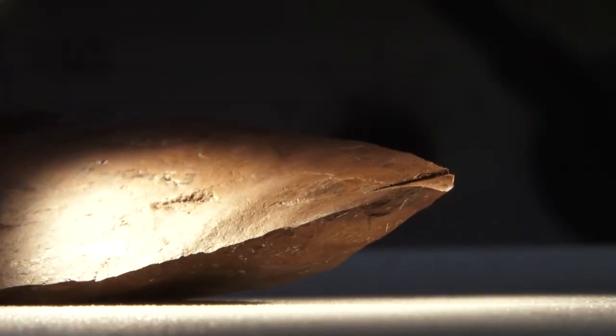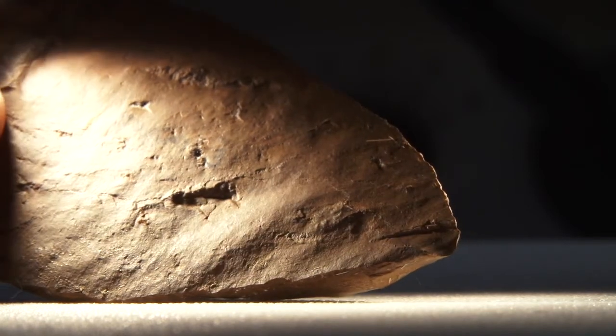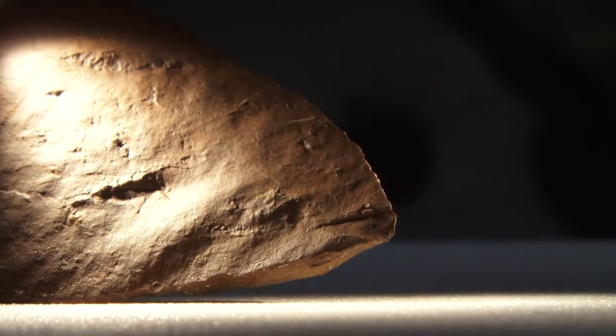Our preliminary results show that the Catupan 1 points exhibit the same distribution of edge damage. Damage is concentrated at the tips of the points, and there is less damage along the edges.